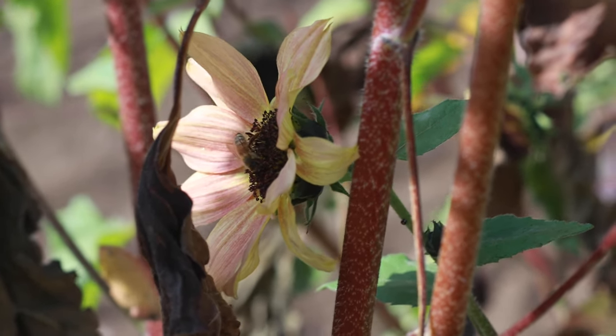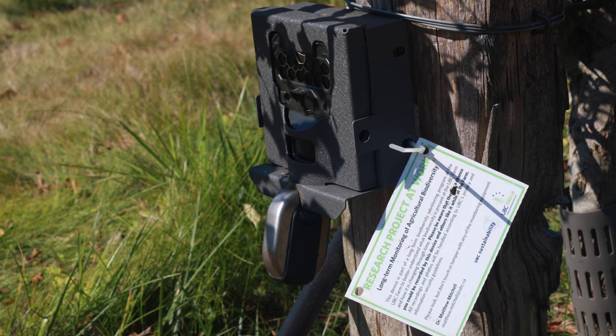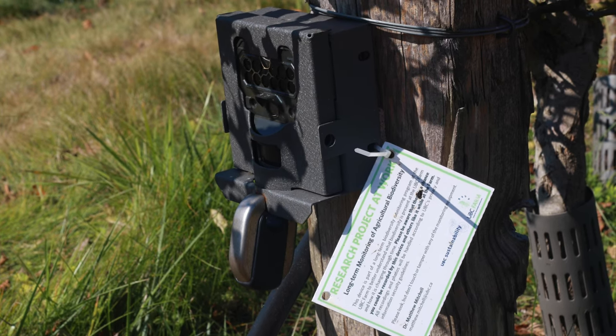Understanding biodiversity in agricultural landscapes is connected to a lot of work going on around the world. There's an increasing realization of the importance of these landscapes for biodiversity and the fact that many species that inhabit agricultural landscapes are threatened. There's a global initiative called Geobon — a global biodiversity observation network — and also an initiative creating a Canadian biodiversity observational network. Researchers here at the farm are involved in ensuring that network includes agricultural landscapes, monitoring all species to understand at a national scale what biodiversity we have and how it's changing.